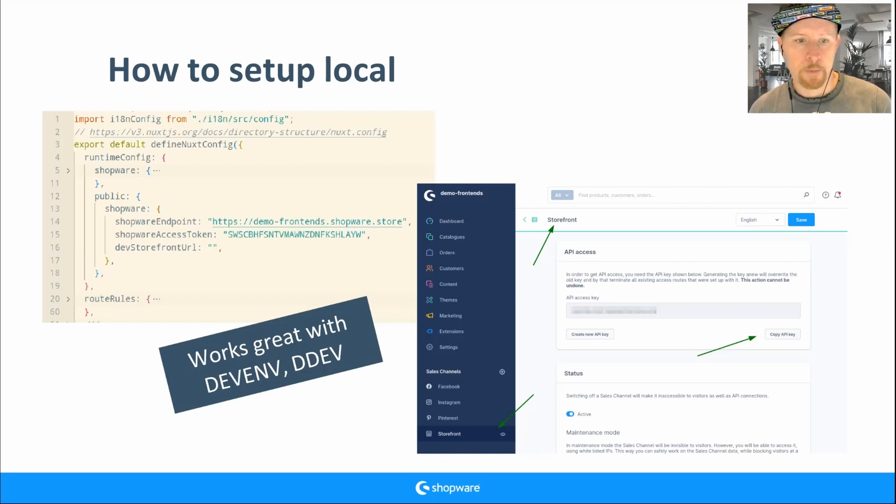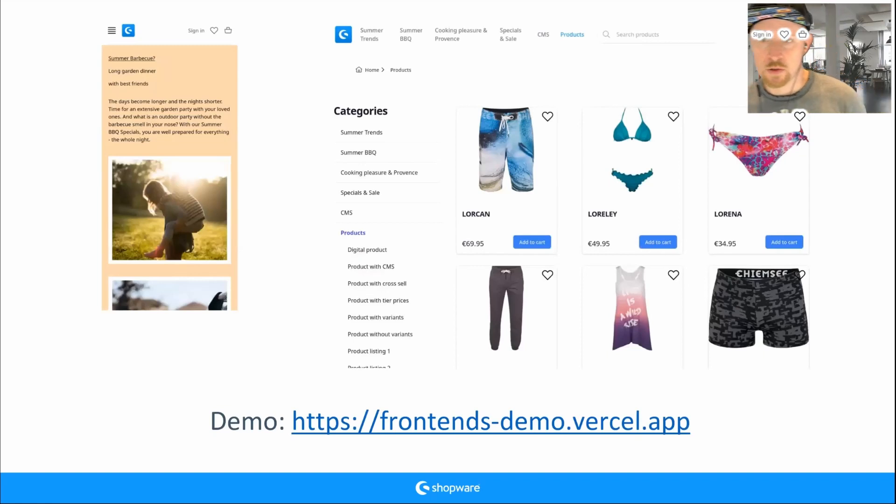After setup, you have a running shop. On the left you see a mobile view with content coming from the Shopping Experience CMS; on the right, a category view with main navigation and sub-navigation. I have a link so you can look around and test it online.